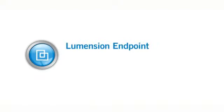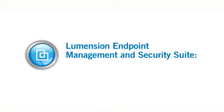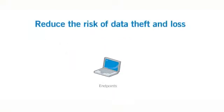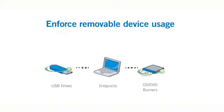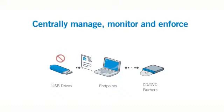With Lumention Endpoint Management and Security Suite Device Control, organizations can effectively reduce the risk of data theft and loss and the threat of malware by enforcing removable device usage and data encryption policies throughout the enterprise.